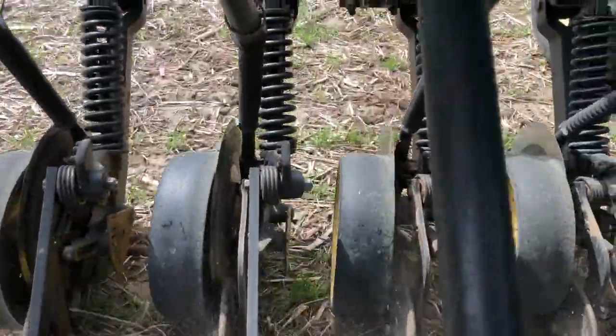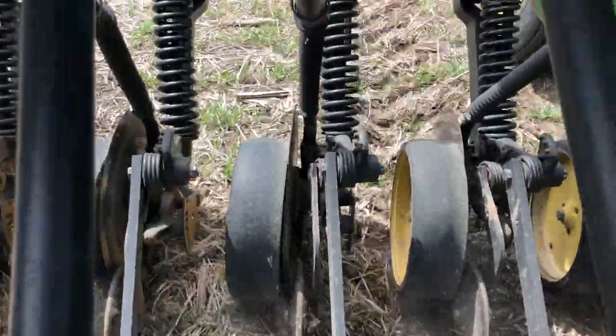Hi guys, Noah Young here with Green Cover Seed. Today is one of my favorite days on the farm and that's because today we planted our test plots. One of the really cool things about Green Cover Seed is that we're still a family-owned business that operates a farm here in South Central Nebraska, and farming is really where we got our start.